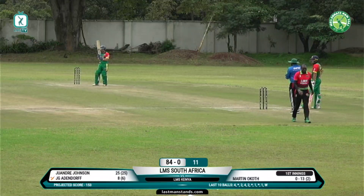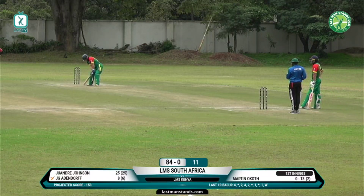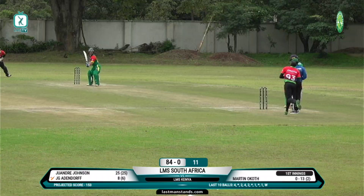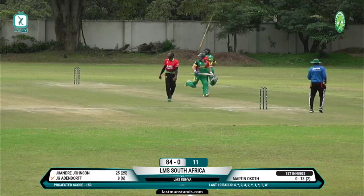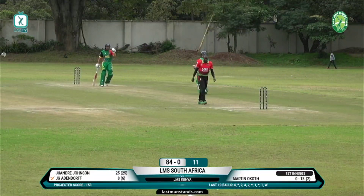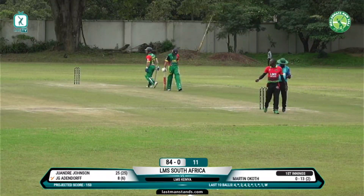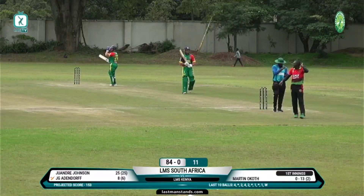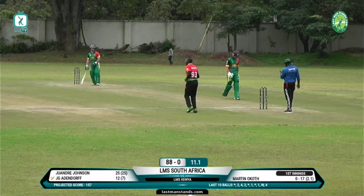So Tino Afrika, one of the favorites for this tournament title along with Bangladesh. A thin second delivery, cut out into the gap — beautiful shot there through point's cover, can't get round to it. JG Addendorf moves on to 12 runs from seven deliveries with that boundary.